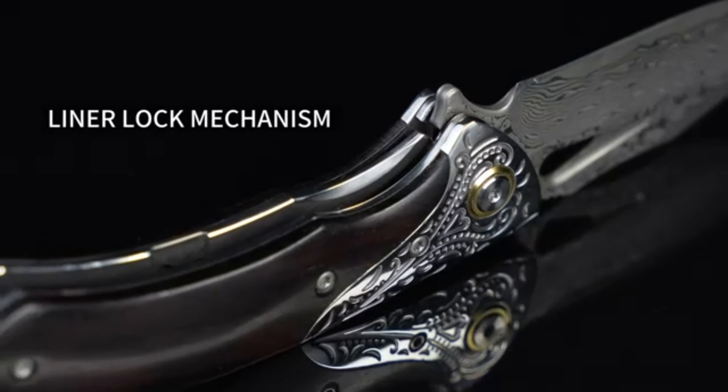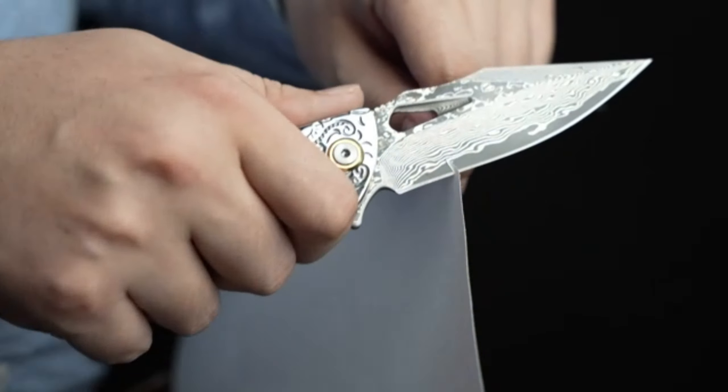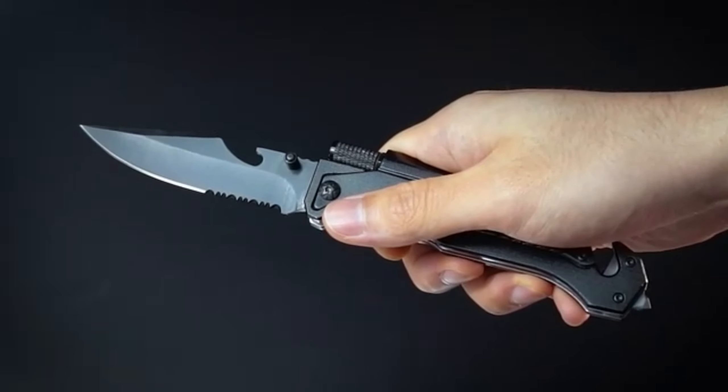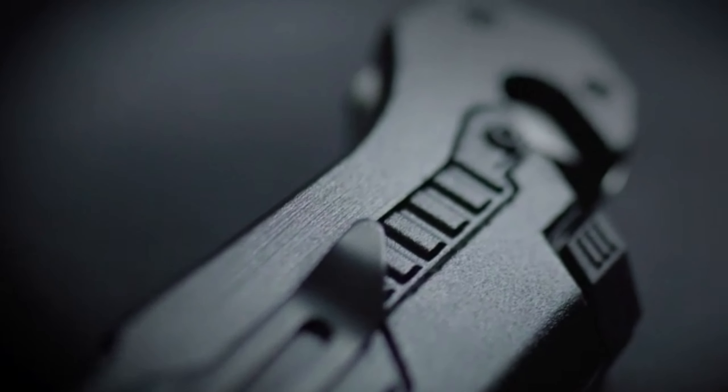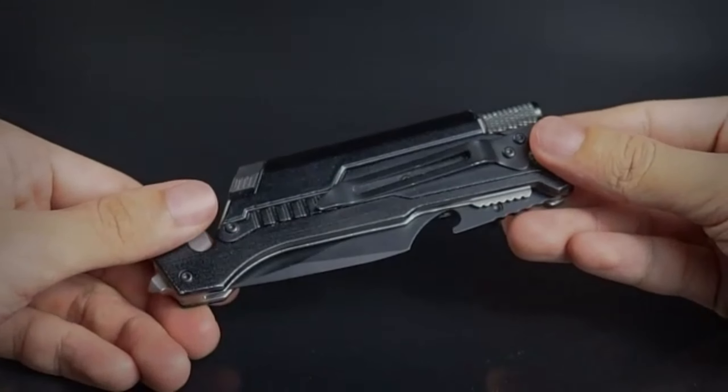First up, we have the Gerber Gear GDC Money Clip with a built-in pocket knife. This sleek and practical accessory is a must-have for any guy on the go. It combines two essentials in one, making it perfect for everyday carry. No more fumbling around for a knife or your cash — it's all right here in your pocket.